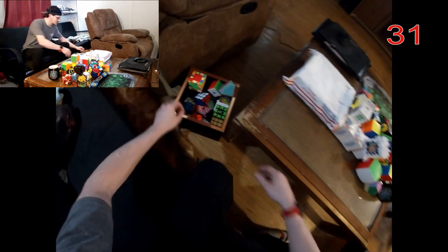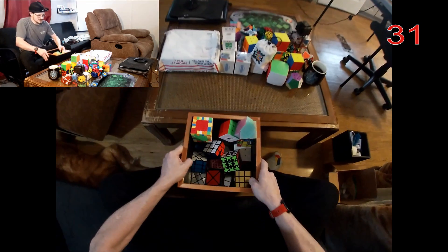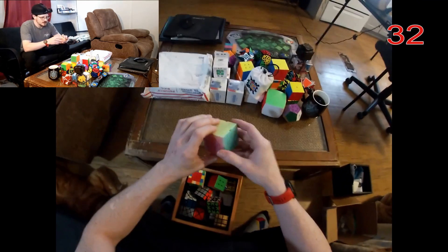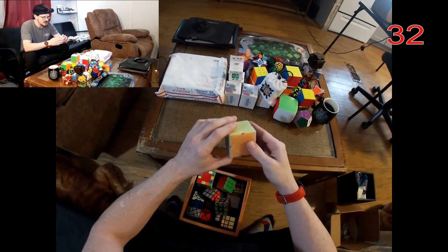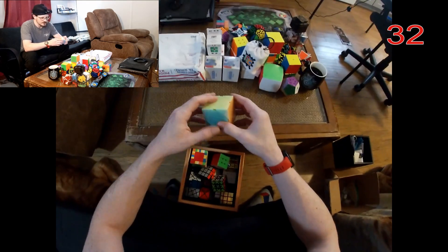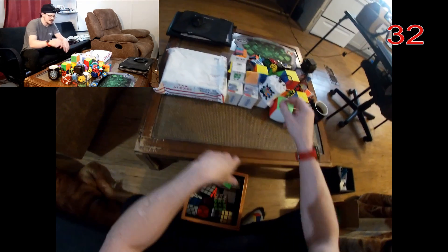Alright, so that gets us down to this one big box here. I've got a jelly cube — I don't even remember buying this cube honestly. It's a skewb but I don't really like skewb.